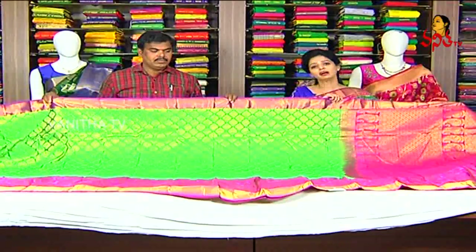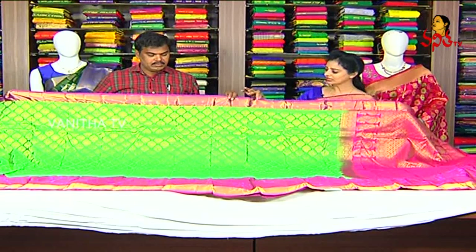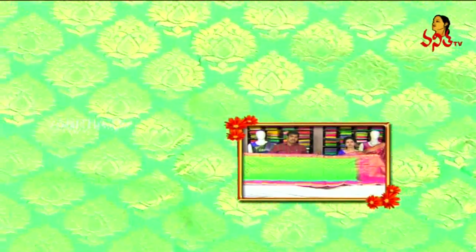You can see the color of this saree. I also have a green color here. I have a border in this green color. I have a green color on the middle part. I have a gold color booties. I also have booties all over the bottom. I can see the booties design.